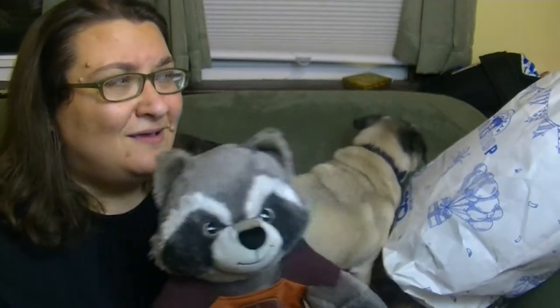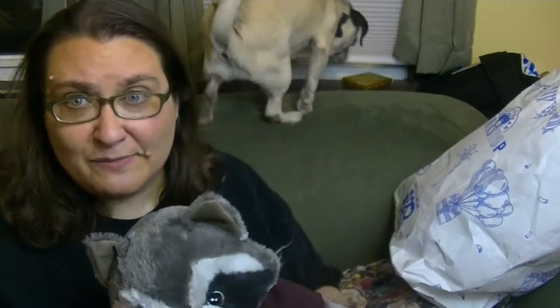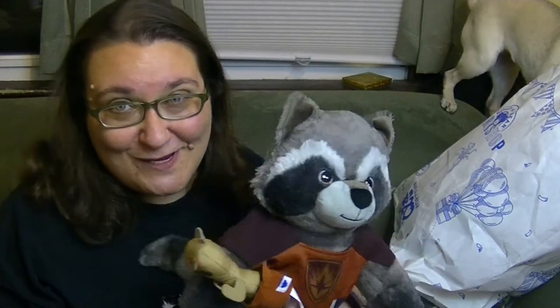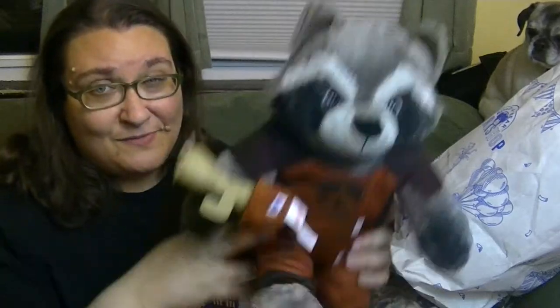Hey guys, it's Robin! I recently went to Build-A-Bear — I'll have links down below and at the end to that video. Today I want to do a little Build-A-Bear haul and show you some other stuff I got while I was at the mall. I also went to the Disney Store. And of course Penny is joining us as well! If you guys love toys like I do, you should definitely hit that subscribe button.